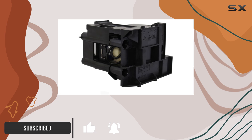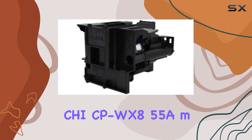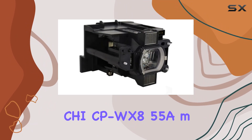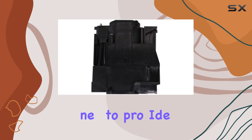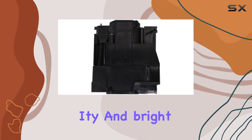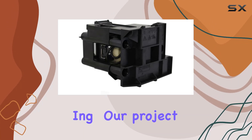One of the standout features of this lamp is its compatibility with the Hitachi CP WX8255A model, ensuring a seamless fit and performance. This replacement unit is designed to provide the same quality and brightness as the original lamp, making it an excellent choice for maintaining your projector's performance.